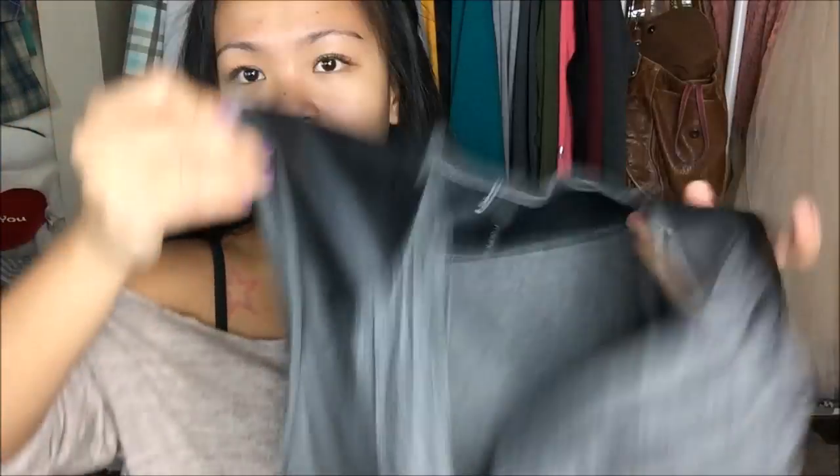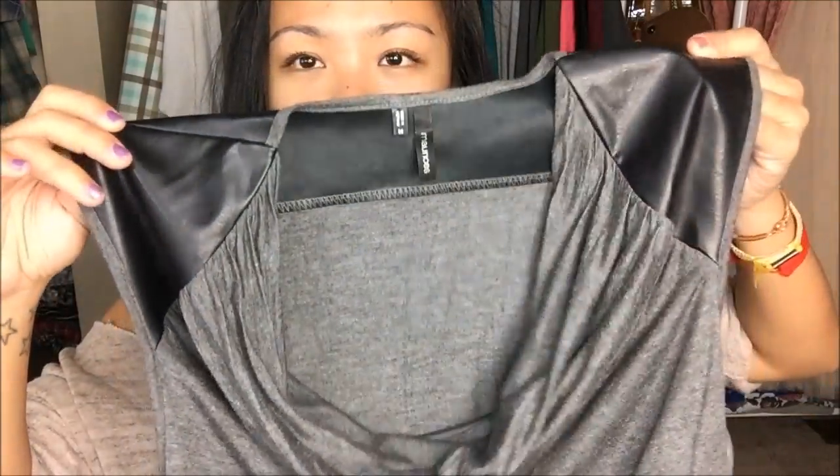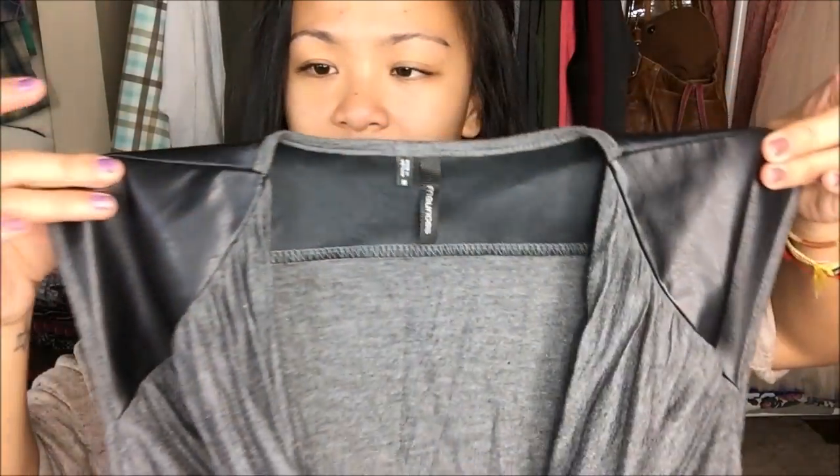The next thing I have is quite interesting. This is by Marisa's in a size medium. It is a gray sleeveless top with ruching on the front as well as on the side, which makes it fit my body really well — you'll see that on the try-on. The top portion has almost a faux leather-type style. Not sure how I feel about that, but honestly you can style anything and make it look good. That's my mantra — work it so that everyone else thinks it looks good.